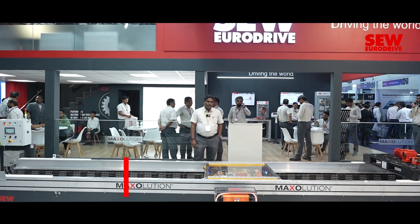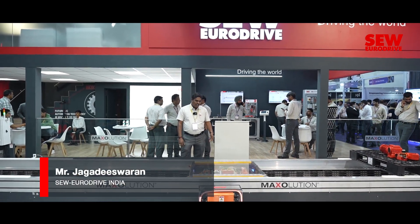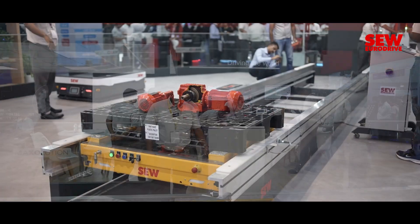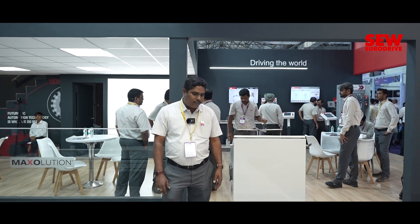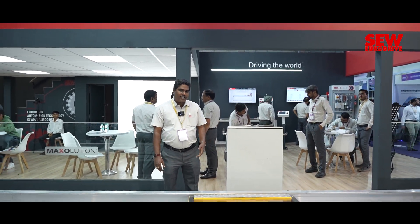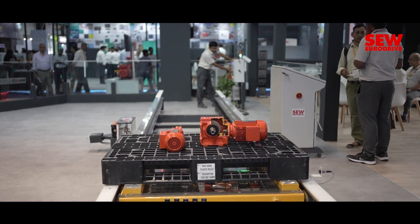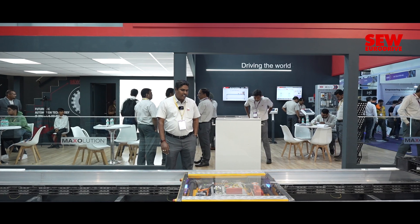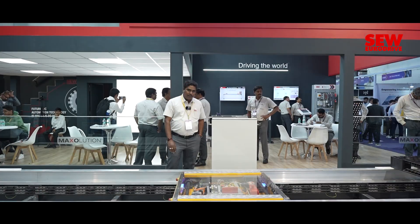Good morning, everyone. I'm Jagdishwaran from SEW. I take care of projects. Here we are showing the shuttle system which is used specifically to automate warehouses, where the pallets can be automated and can run in different aisles. It can go without changing any direction. It can be moved and feed the pallets in the deep track satellites as well as shuttles. It can be used in ASRS applications as a child and mother product.